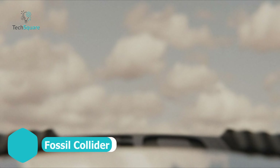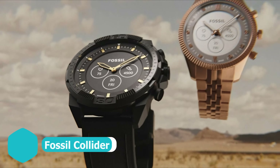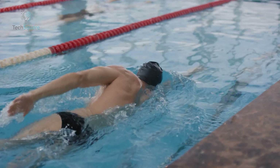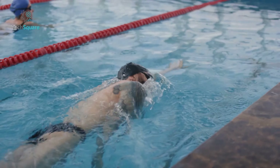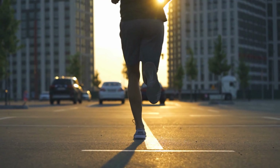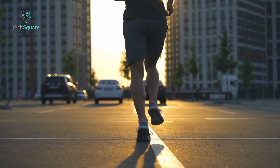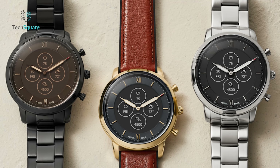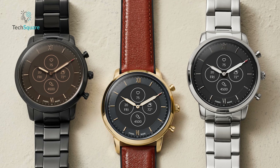Priced as an investment rather than a mere purchase, the Fossil Collider embodies durability and sophistication. Crafted from stainless steel and engineered to withstand both rigorous workouts and lengthy boardroom sessions, its water-resistant construction ensures reliability in any environment. Boasting essential features such as heart rate monitoring, sleep tracking, and real-time weather updates, the Collider seamlessly integrates into daily life, providing invaluable insights into health and wellness. The display exudes understated elegance, its versatile design effortlessly complementing any attire with a touch of refinement.